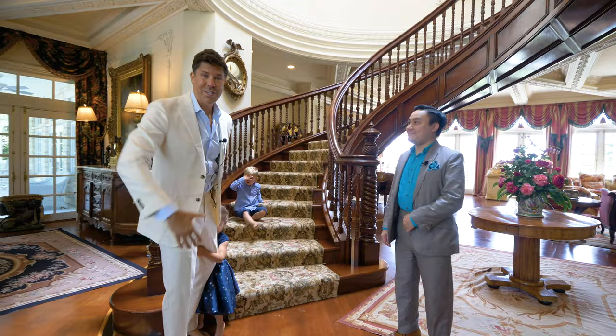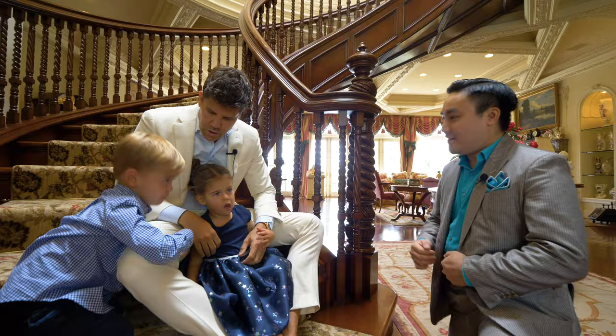Everything about this house is completely magic. M-A-G-I-C. Magic.